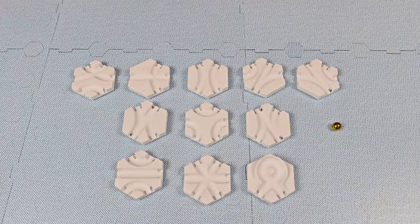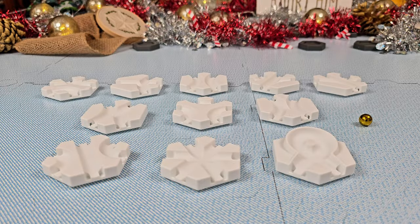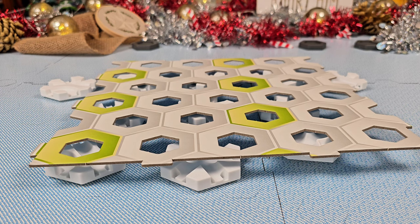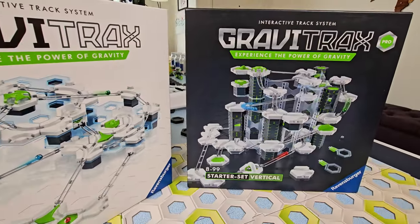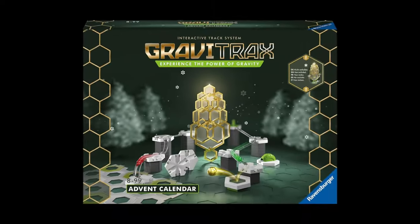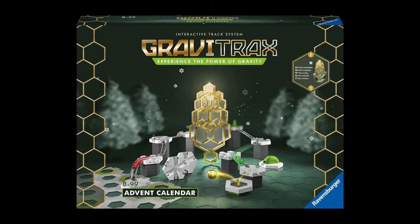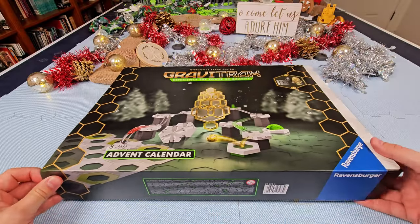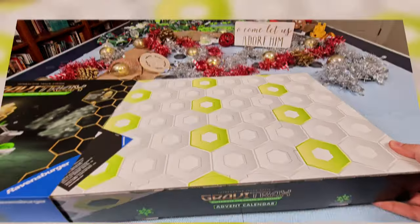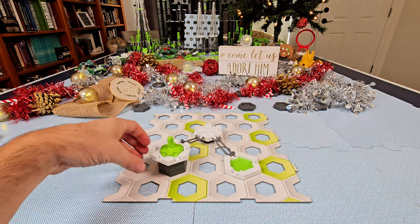The 2021 set included 11 special curved tiles plus a gold marble, but the product had a quirk — it did not include a base plate, so you had to combine it with a separate GraviTrax set to actually build a marble run. In 2022, Ravensburger rectified the issue by releasing a new GraviTrax Advent Calendar in Europe that includes a base plate, making it a complete self-contained set with everything needed to build marble runs.